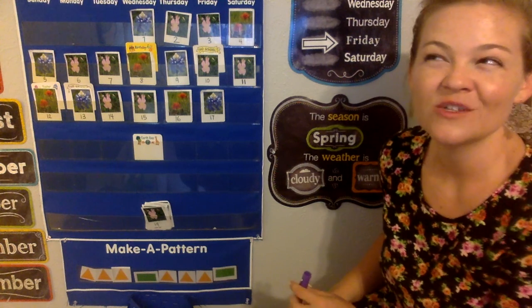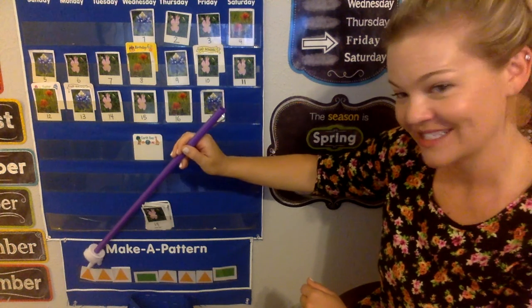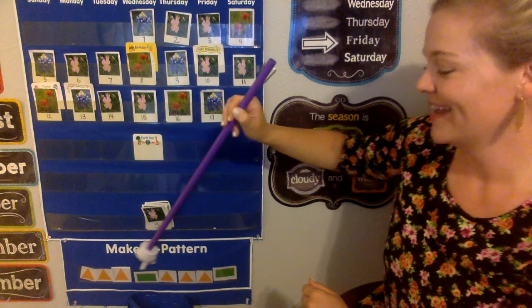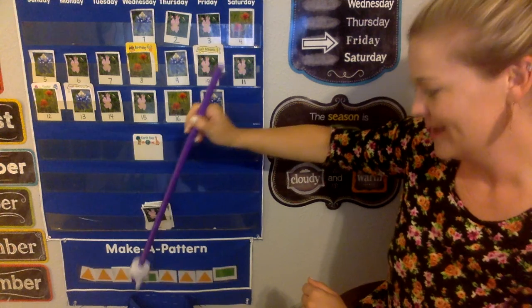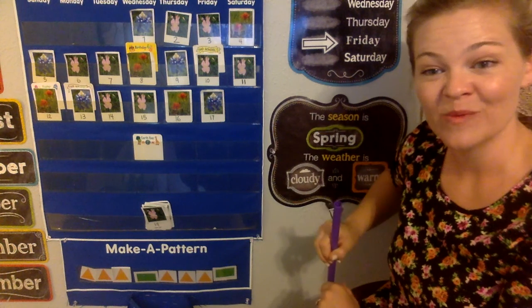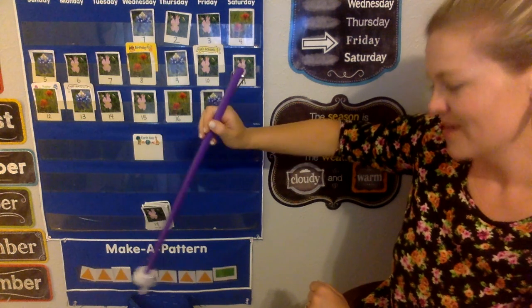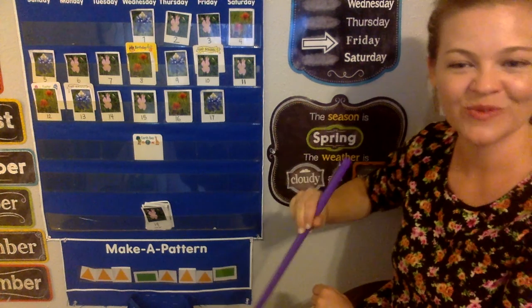Let's do by letter today. Try to figure out the pattern by letter. I'm going to point to it and say the first letter of the alphabet three times and then the second letter. Let's do it together: A, A, A, B. A, A, A, B. A, A, A — B would be next. By number: 1, 1, 1, 2. 1, 1, 1, 2. And then 1, 1, 1, 2 would be next.